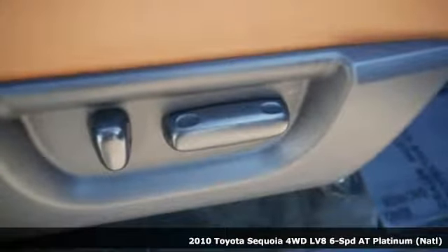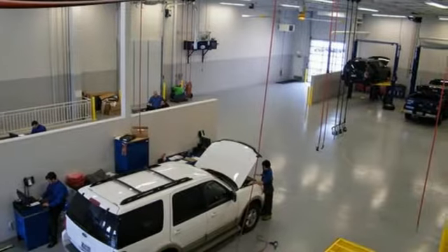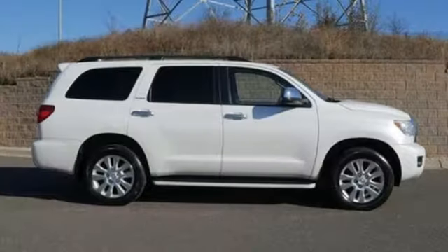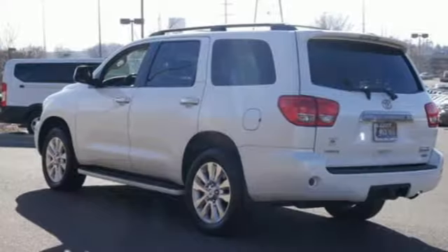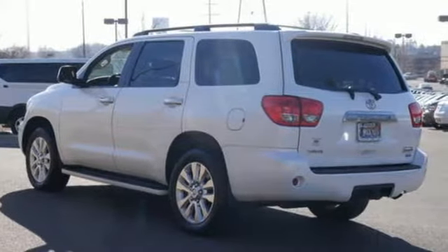It's well-equipped with the features you need: wireless audio streaming, auto-dimming mirrors, heated and ventilated leather bucket seats, front and rear camera parking sensors, and Bluetooth.